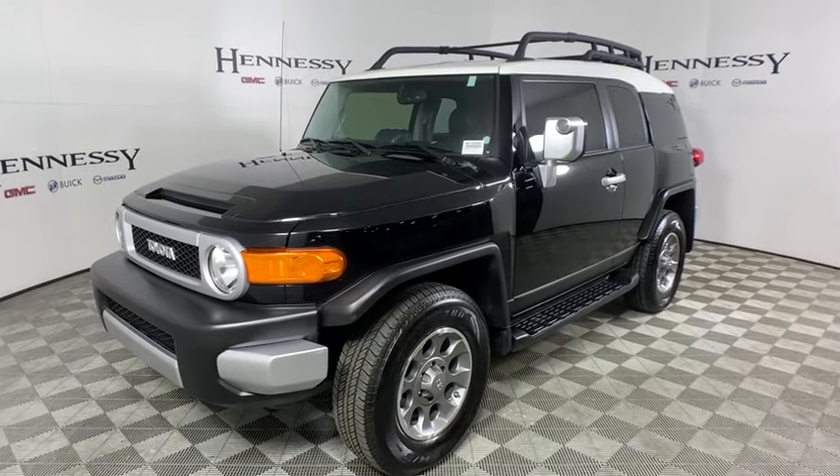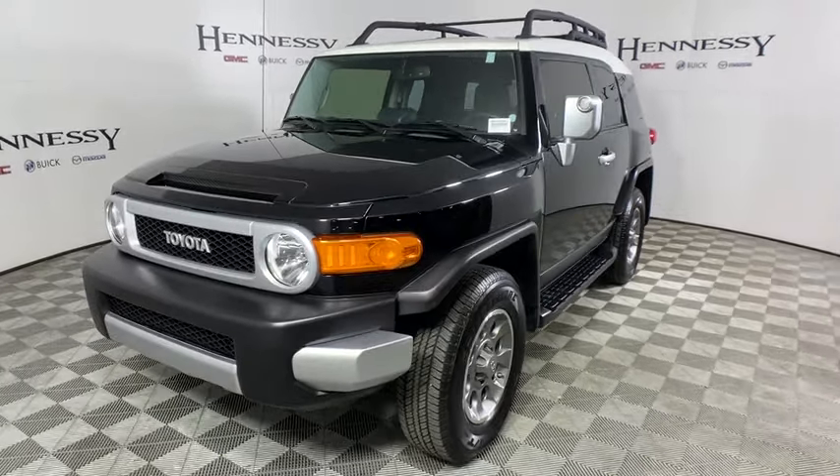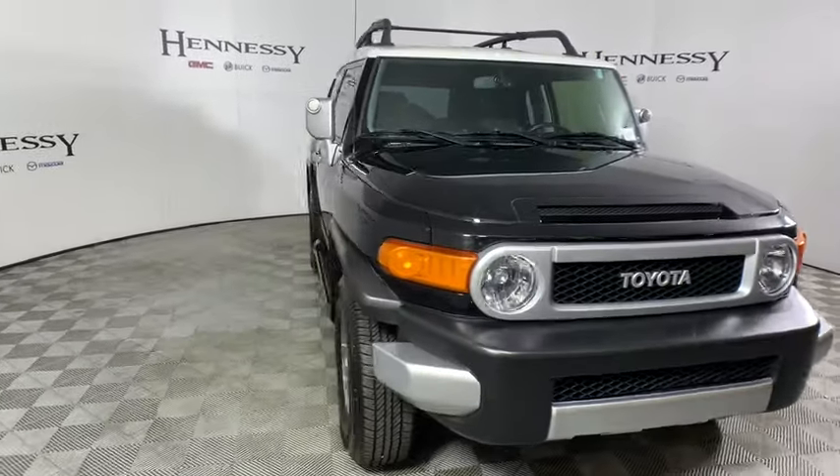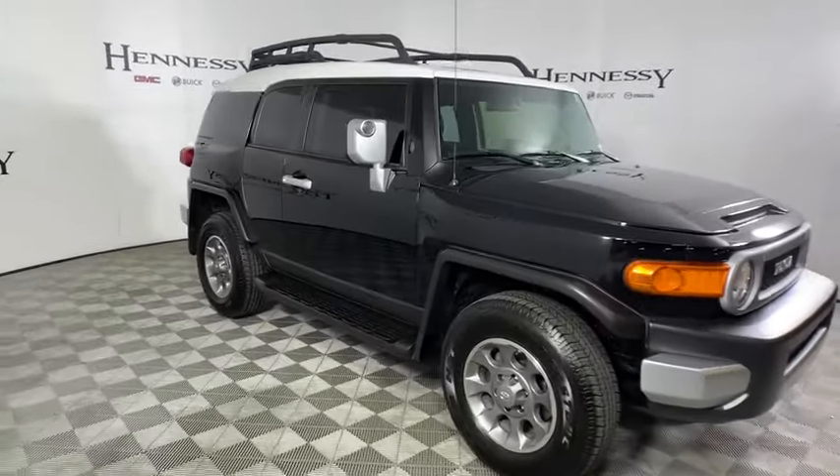Looking for the right vehicle? Check out the 2013 Toyota FJ Cruiser. It's rugged and sleek and stylish in an unimposing way.